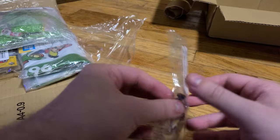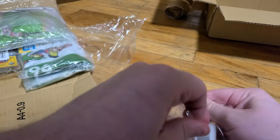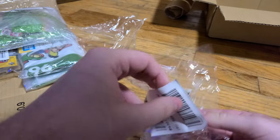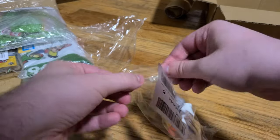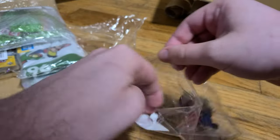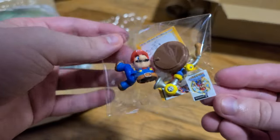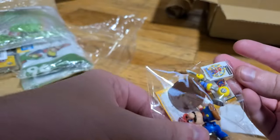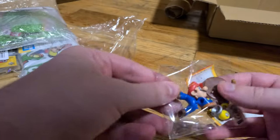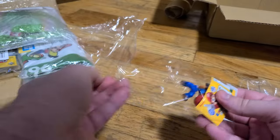I actually have a bunch of these already, but I didn't have the Sunshine one because the Sunshine one got misplaced in the mail somehow. This is an action figure of Mario — Sunshine FLUDD Mario Sunshine. Let's go ahead and assemble it.